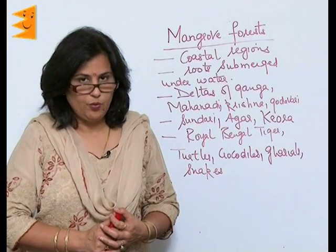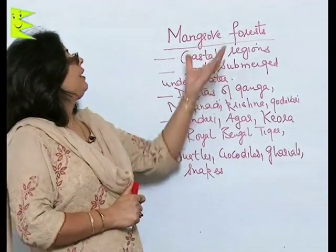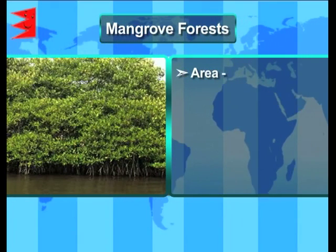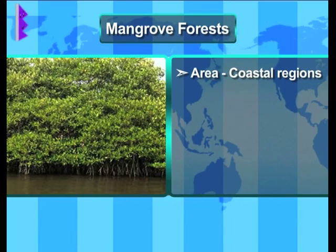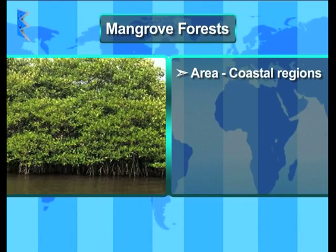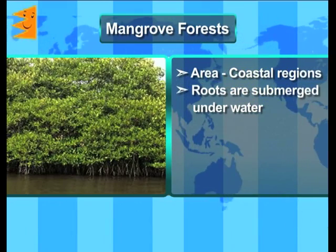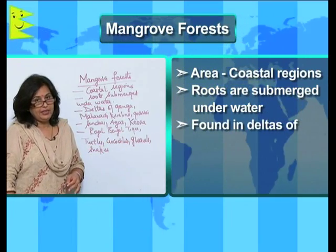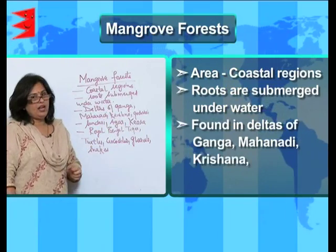The last kind of forest or vegetation found in India is the mangrove forest. Mangrove forests are found in the coastal regions, and the most important characteristic of the trees found in the mangrove tidal forest is that the roots are submerged under water. They are generally found in the deltas of Ganga, Mahanadi, Krishna and Godavari.